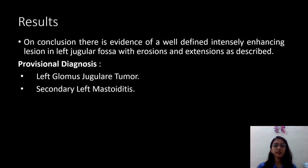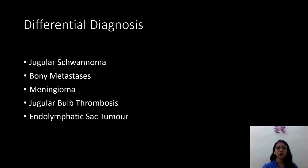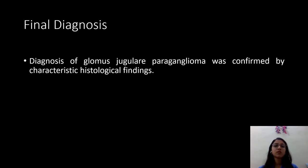On conclusion, there is evidence of a well-defined, intensely enhancing lesion in the left jugular fossa with erosions and extensions as described. Provisional diagnosis was left glomus jugular tumor and secondary left mastoiditis. Differential diagnoses include jugular schwannoma, bone metastasis, meningioma, jugular bulb thrombosis, and endolymphatic sac tumor. Final diagnosis of glomus jugular paraganglioma was confirmed by characteristic histological findings.